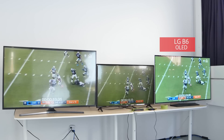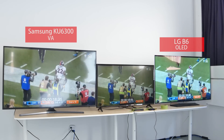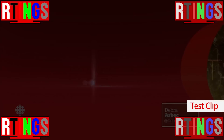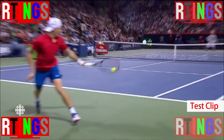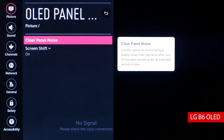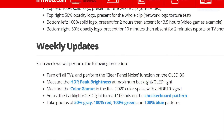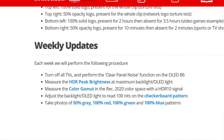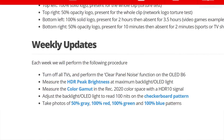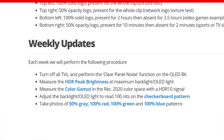These are the OLED LG B6, the VA Samsung KU6300, and the IPS LG UJ6300. We will be playing this test clip on them 24 hours a day. Each week we will turn off the TVs and perform the clear panel noise function on the OLED. We'll measure the peak brightness and color gamut, as well as taking a photo of the screen to analyze for any retention or degradation. We will be performing this test over a year and regularly post updates in an article. You can find a link to it in the description below.